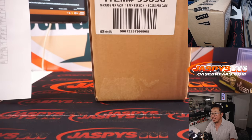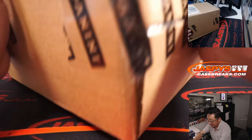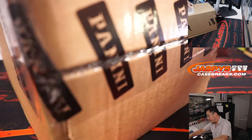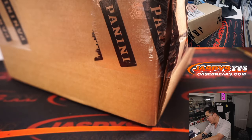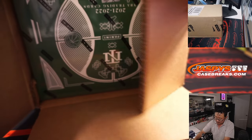Alright, there it is. Fresh case. Fingers crossed — good luck ladies and gentlemen. We've got more in the store. JaspysCaseBreaks.com, pick your teams. And Personal Breaks has these as well. We moved a lot of personal boxes yesterday on new release day — that's on Instagram only, at JaspysBreaks on Instagram. And if you want to just pick your teams, JaspysCaseBreaks.com — two different places to go.